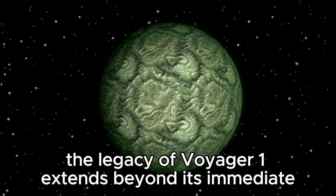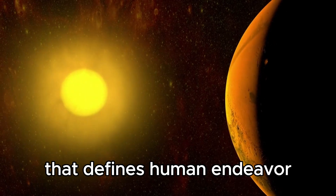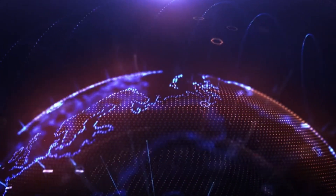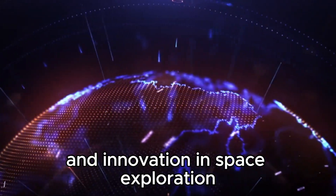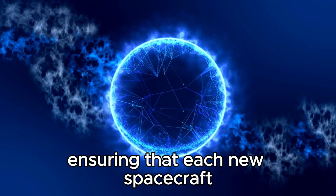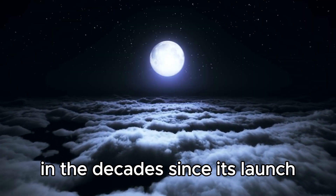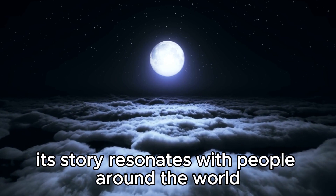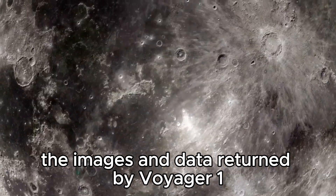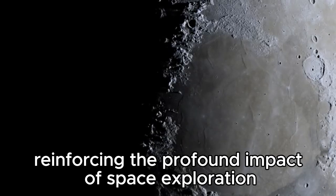Looking ahead, the legacy of Voyager 1 extends beyond its immediate scientific achievements. It serves as a testament to the enduring spirit of exploration that defines human endeavor. The spacecraft's journey encapsulates our relentless pursuit of knowledge and our unyielding curiosity about the universe's mysteries. Moreover, Voyager 1's endurance underscores the importance of long-term planning and innovation in space exploration. The lessons learned from its design, construction, and operational longevity inform future missions, ensuring that each new spacecraft benefits from accumulated knowledge gained over decades of exploration. In the decades since its launch, Voyager 1 has become a cultural icon and a symbol of human achievement, inspiring awe and wonder at the vastness of space. The images and data returned by Voyager 1 have sparked countless imaginations and fueled scientific inquiry, reinforcing the profound impact of space exploration on our understanding of the cosmos.